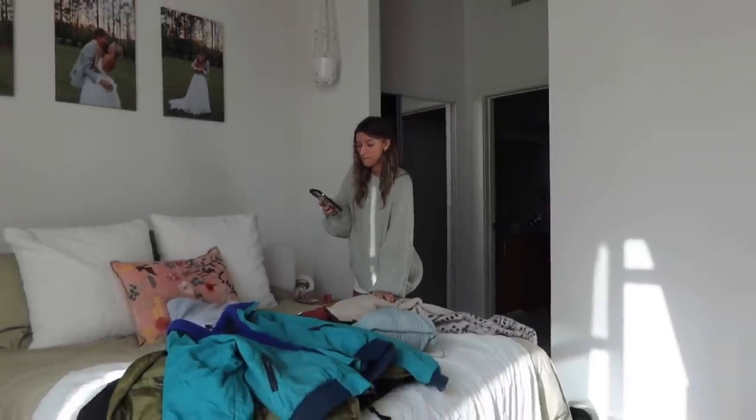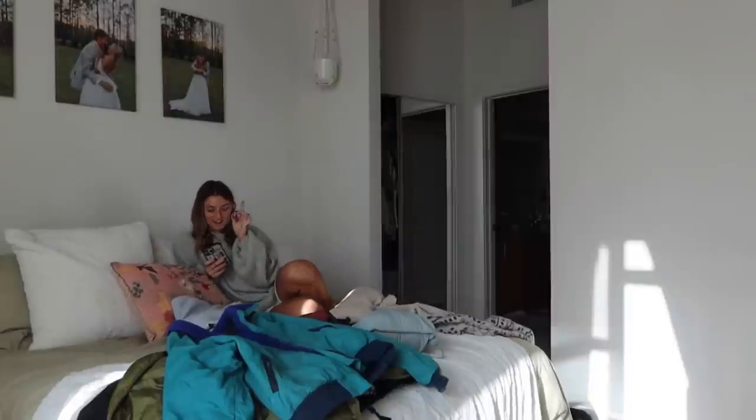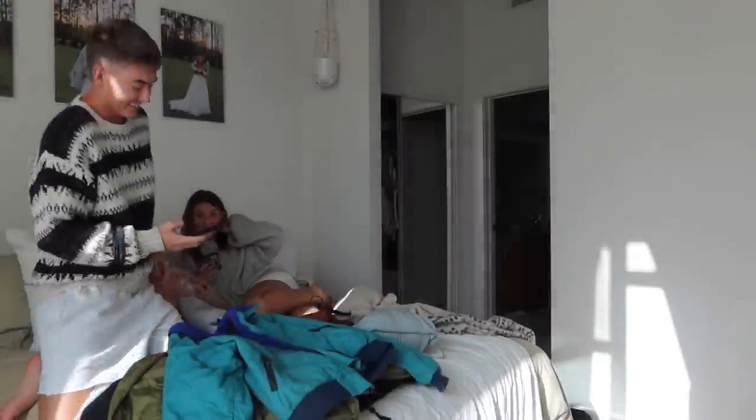I feel like I'm pulling out everything and I need to look up inspo photos. I'm going to take a break, get on Pinterest, and try to inspire myself. Are you also struggling? I'm struggling a lot.